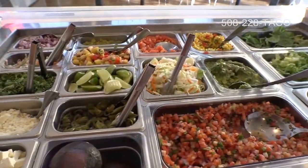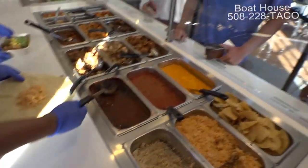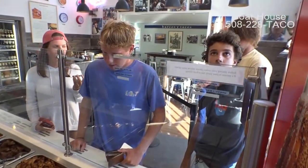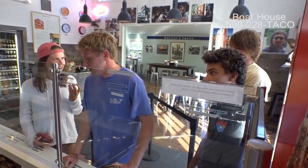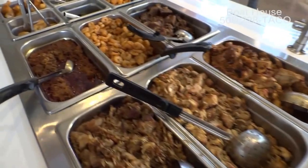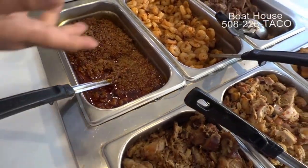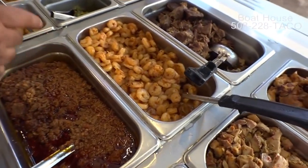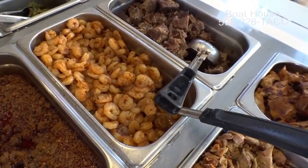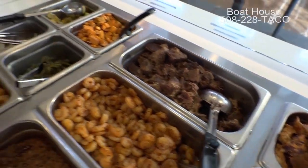Here are all the fresh vegetables, pretty much all fresh from the farm. If you want to build a burrito or taco, this is where it starts. We have pork carnitas, Spanish chicken, and chorizo made out of pork.